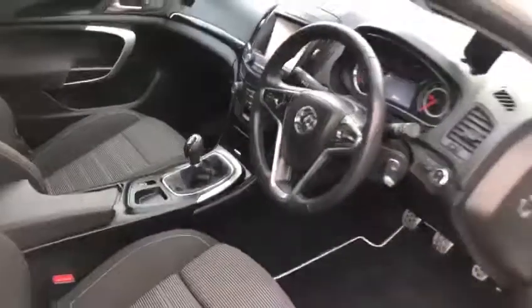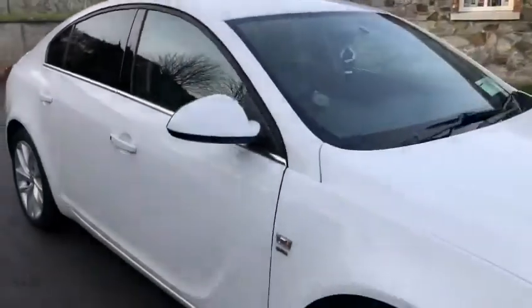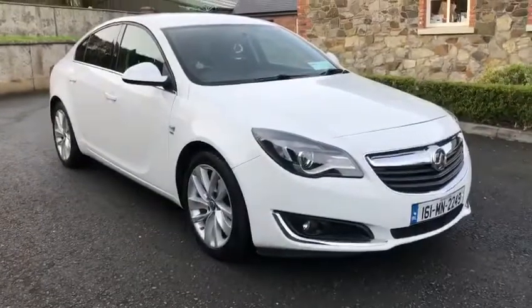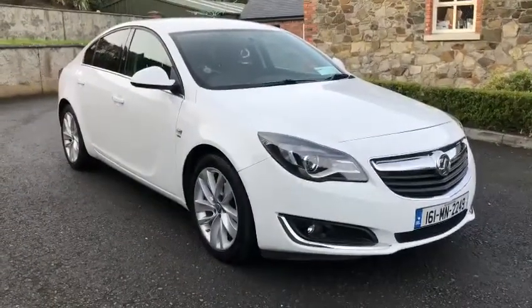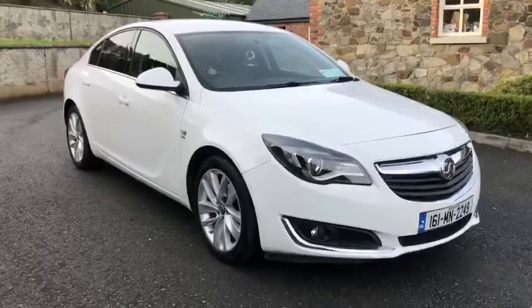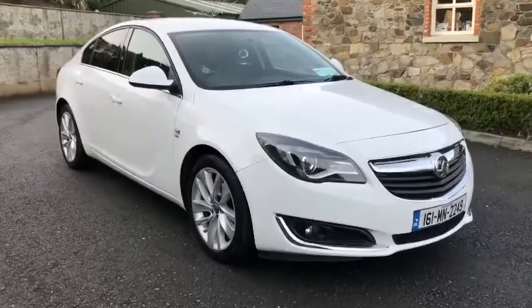If you'd like to know more about this car, just give us a call on 028 308 25 609 or 0044 77 80 47 0069. Thanks for watching.